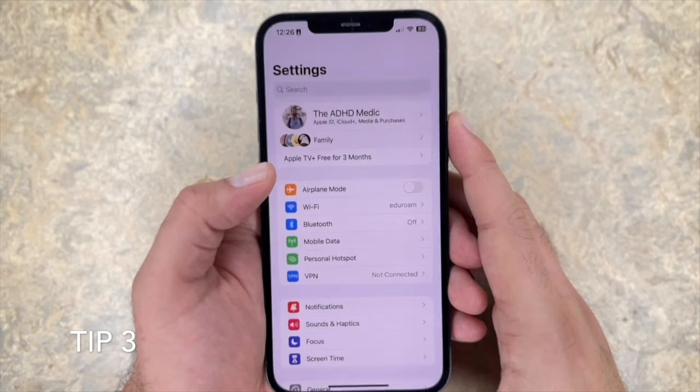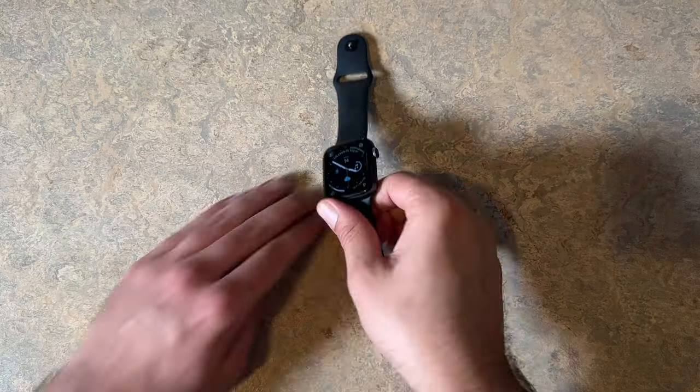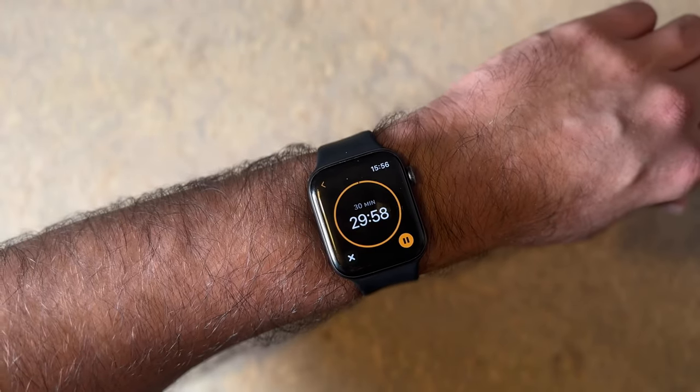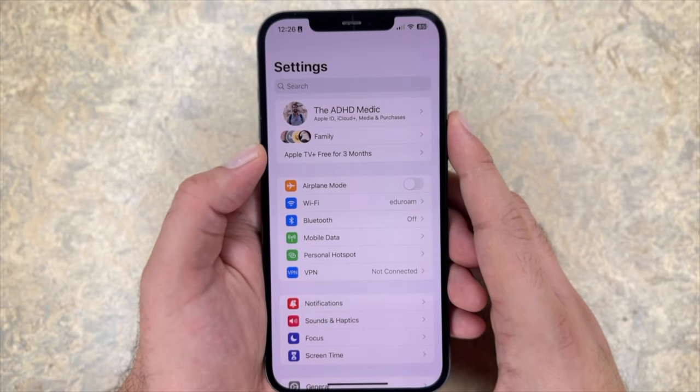Tip number three: turn off Bluetooth when you're not using it. This is a difficult one because we've all got Bluetooth accessories like AirPods and Apple Watches now, but it's important in incrementally improving your iPhone battery. Whenever you're not using your Bluetooth, just turn it off. I was always forgetting to do this, but it's something I've managed to fit in.